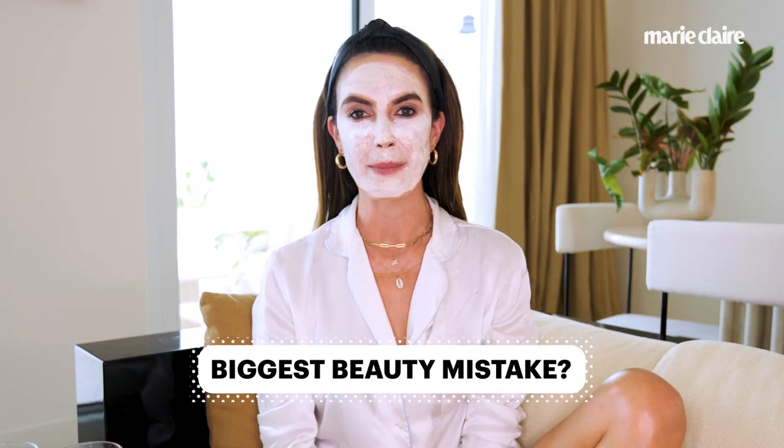My biggest beauty mistake? Probably over-plucking eyebrows. I don't know why we thought that was a good idea. It's so much nicer to just have a full brow — less maintenance — and I'm really glad we're all embracing that.